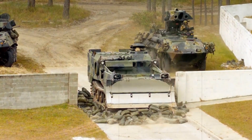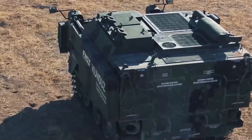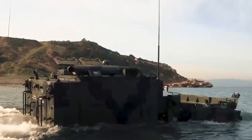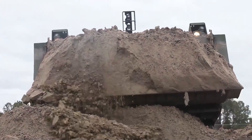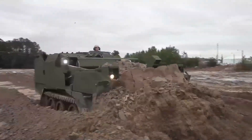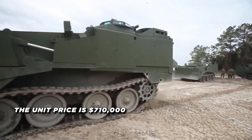Additionally, the vehicle features an armored cupola with eight vision blocks to protect the driver. In Operation Desert Storm, the ACE proved to be a valuable asset, demonstrating its ability to keep pace with maneuver units and successfully execute a variety of missions, such as the construction of combat roads and trails, survivability positions, and berms. The unit price of this powerful machine is $710,000.